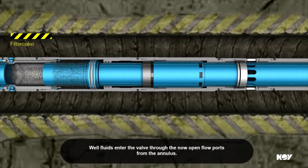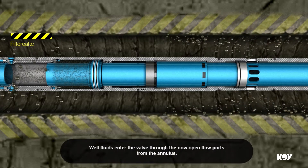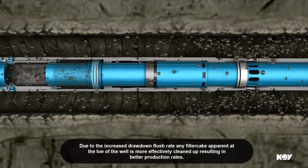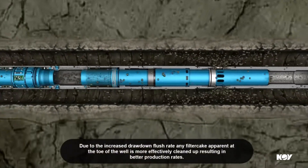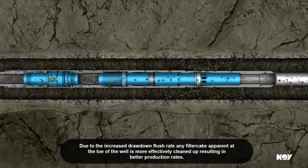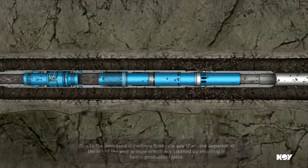Well fluids enter the valve through the now open flow ports from the annulus. Due to the increased drawdown flush rate, any filter cake apparent at the toe of the well is more effectively cleaned up, resulting in better production rates.